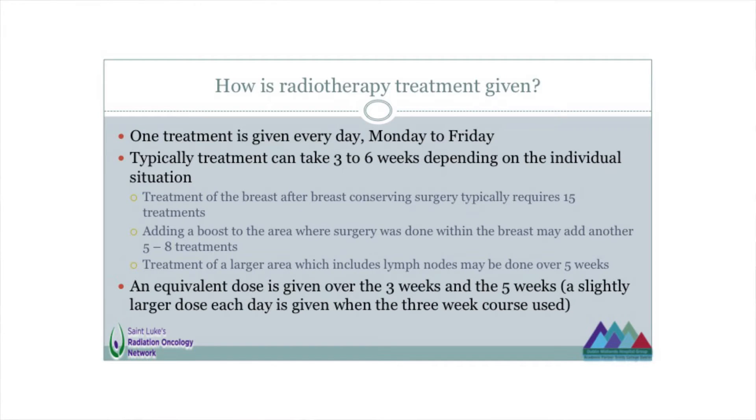That type of radiotherapy — called external beam radiotherapy — is typically given as a treatment each day, Monday to Friday. It doesn't take very long: the actual treatment would only take two or three minutes, but the appointment time would be about 15 minutes, because we spend about 12 minutes making sure the woman is comfortable, that she's in the right place and it's all lining up. A typical course of treatment can vary from three weeks to five or six weeks. You can give a very similar dose in three weeks as in five weeks — that means you're giving a slightly bigger dose each day and finishing treatment sooner.